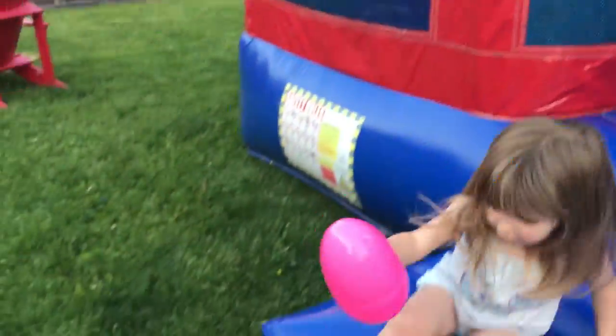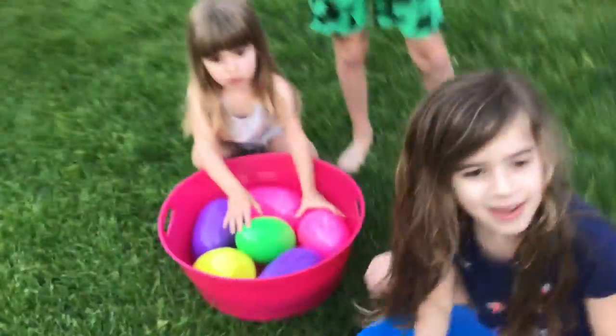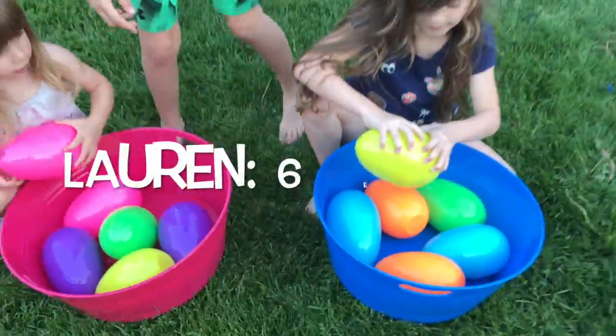Let's do one more. What color is that, Lauren? It's pink. Good job! Let's count them and see how many we got, ladies.